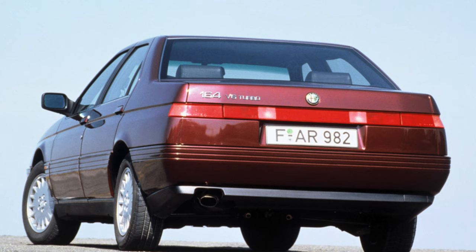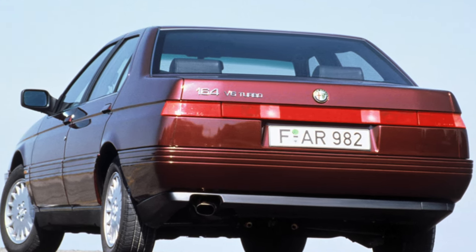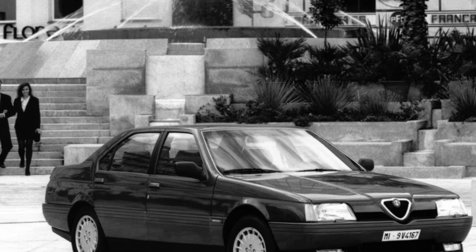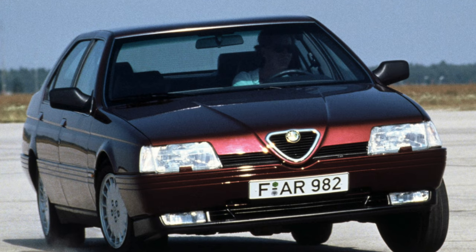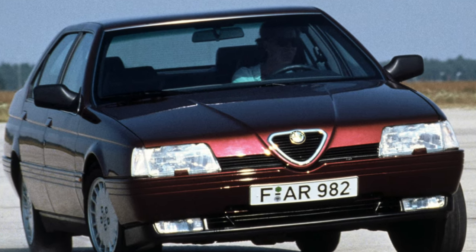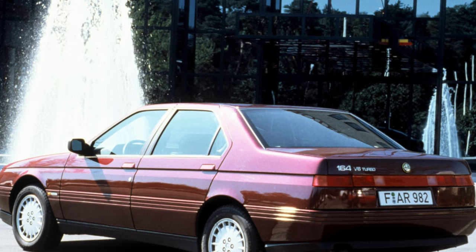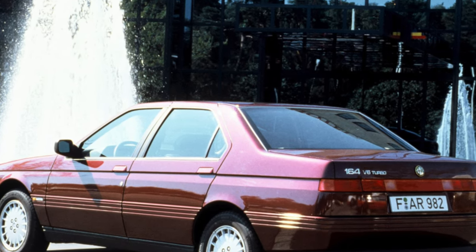The range of powertrains consists of seven petrol engines and two turbodiesels. The most preferred are cars equipped with gasoline atmospheric engines: 3.0 liters, 184 horsepower, and the QV version with 3.0 liters, 200 horsepower. Turbocharged units have a smaller motor resource, and 24-valve and Alpha Twin Spark engines are more complex and expensive to maintain. In these units, the electronic control unit is not entirely reliable, and excessive oil consumption has also been noted.